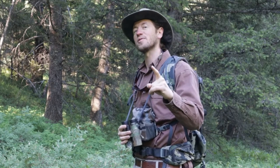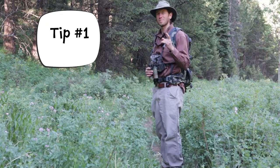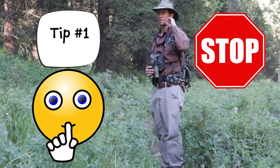Today we're gonna go over three tips that are gonna help you learn how to speak bird. Tip number one: I've been covering some miles on the trail, but the best thing you can do is to stop, close your mouth, and open your ears.